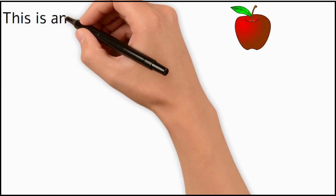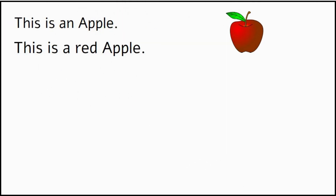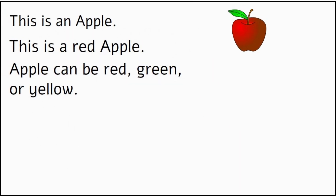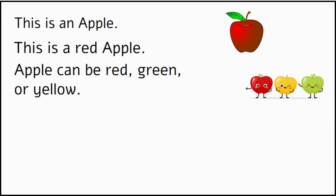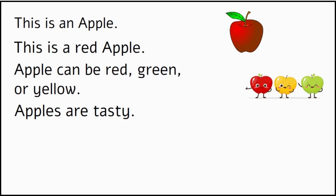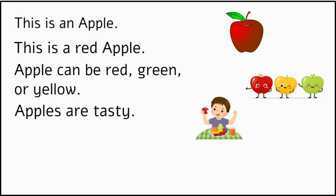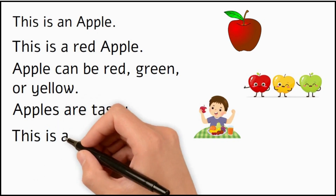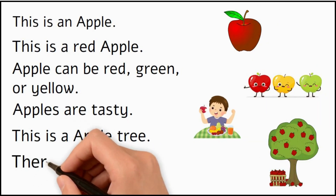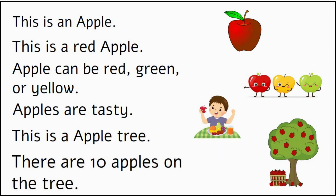This is an apple. This is a red apple. Apples can be red, green or yellow. Apples are tasty. This is an apple tree. There are ten apples on the tree.